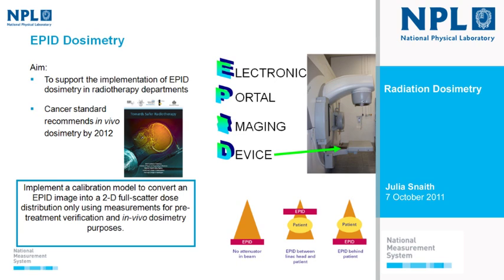We'd like to use EPID-based in vivo dosimetry to measure the dose delivered to a patient during treatment — useful both to detect any gross errors and act to remedy them, and to provide evidence of correct treatment delivery. We'd like to support implementation of this in radiotherapy departments, partly because the British Institute of Radiology published a report towards safer radiotherapy recommending that all UK centres carry out some form of in vivo dosimetry by 2012.